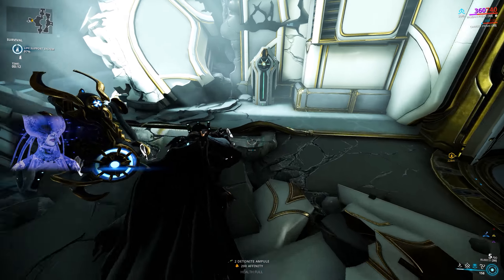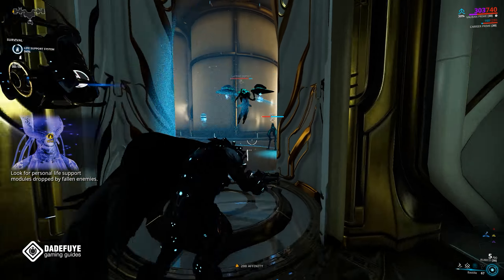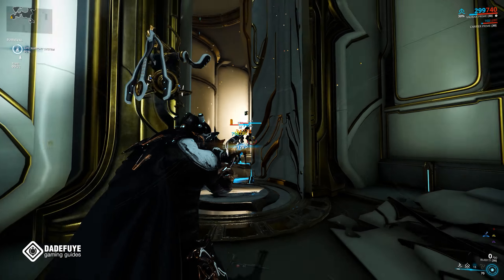Hello everyone, it's DA here keeping you up to date with what you can expect from Digital Extremes and Warframe in the upcoming month. These are items that are being confirmed unless DE changes their mind.